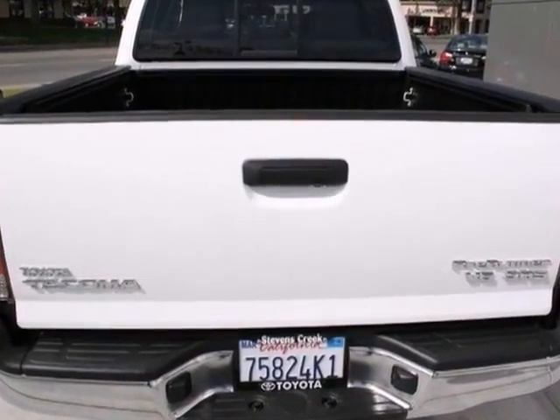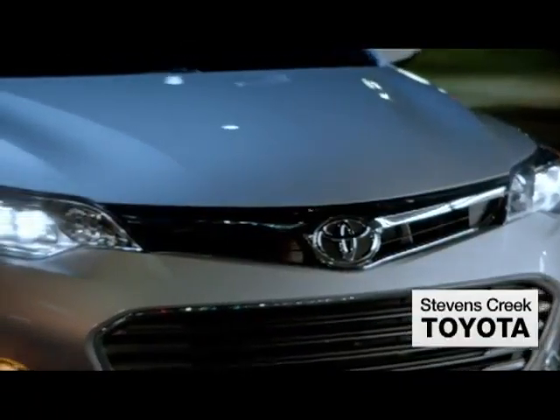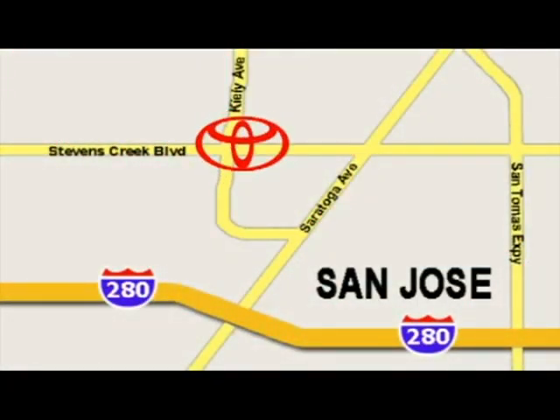Please call first to check availability and come on out and take it for a test drive. Come experience the fast, efficient, friendly service at Stevens Creek Toyota. We're easy to find on the corner of Stevens Creek Boulevard and Kiley Points.